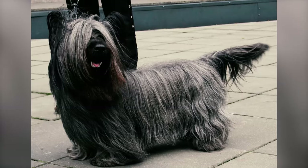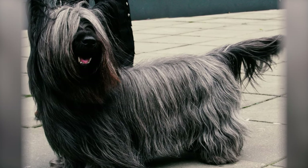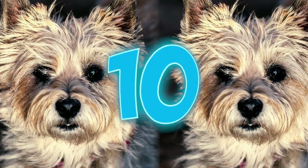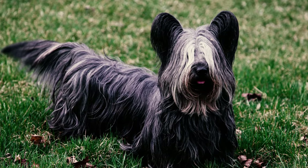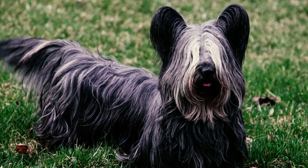Training them out of this behavior is tough, so it's best to designate a specific digging area in your yard to prevent holes all over. Number ten: like many hunting and terrier heritage dogs, Skye Terriers possess a strong natural instinct to chase small animals. Driven by their prey drive, they may impulsively go after creatures like rodents and birds.